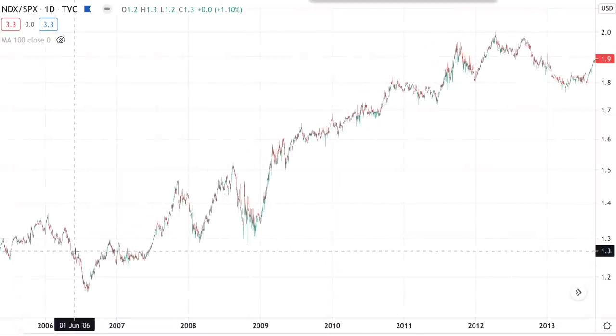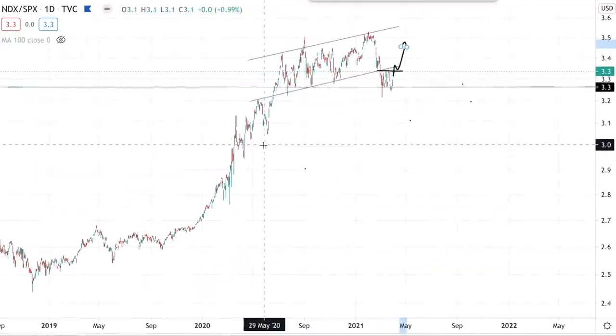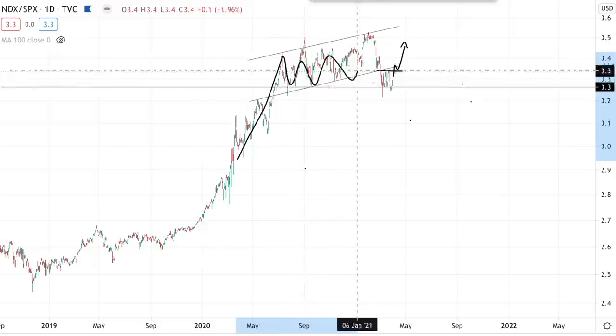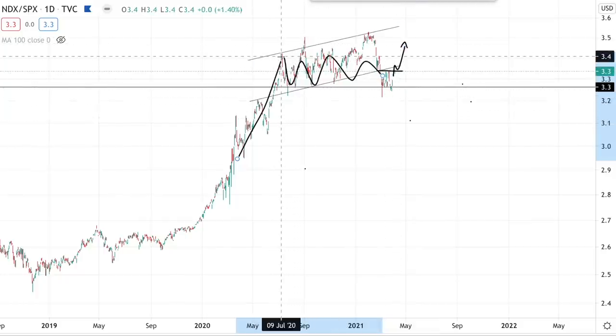The NASDAQ 100 has been outperforming the S&P 500 since 2002. And right here we have a beautiful bullish setup — this is a breakout, backtest, consolidation, ready to resume higher. Of course, this can all change if we have a breakdown, which would make this a false breakout. But for now, we're keeping a bullish bias on the NASDAQ 100. We are bullish on tech.